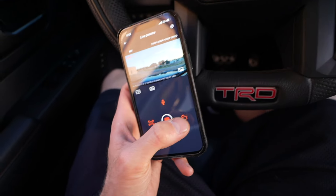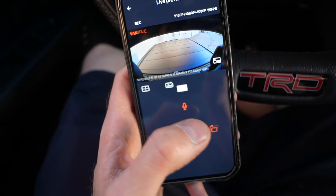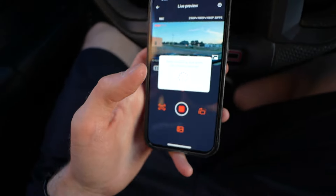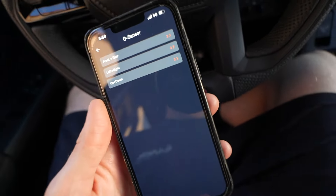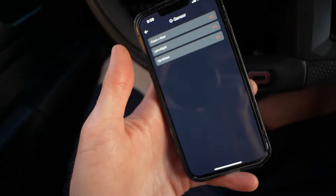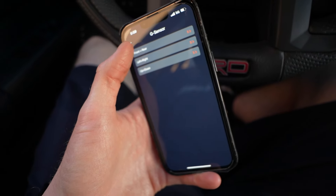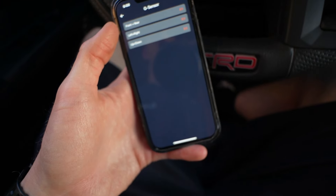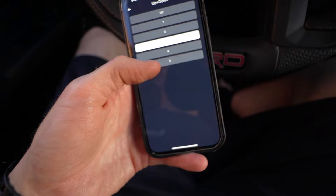We have the Vantrue app, so we can connect to the dash cam through the phone and switch between camera angles. In the settings, the G-sensor detects a shock and will save that clip into the events folder, locking it so it can't be loop-overwritten. You can adjust the sensitivity level from front-rear, left-right, or up-down — I have all of those set to three out of five.